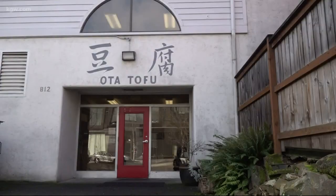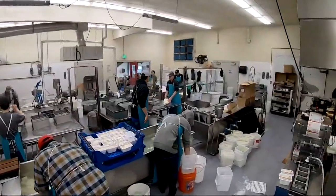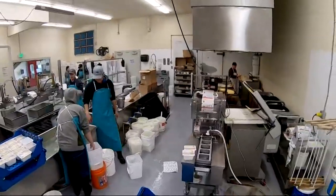Just through this red door at Ota Tofu, more than 100 years of Japanese tradition is at work. The tradition piece is really important to really maintain this process and this high-quality tofu.